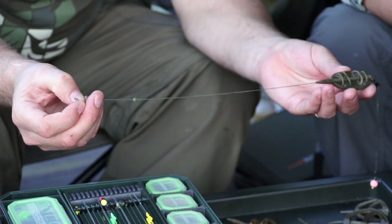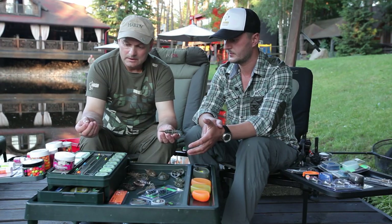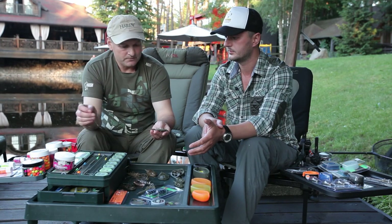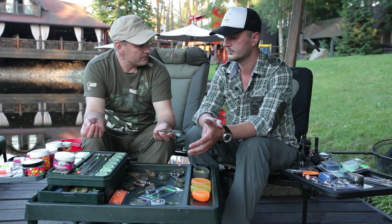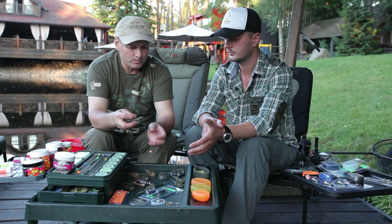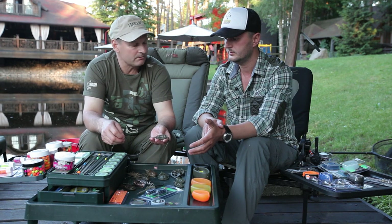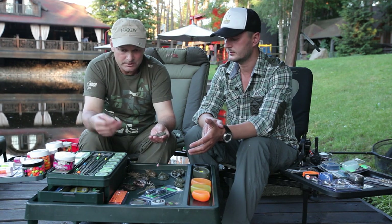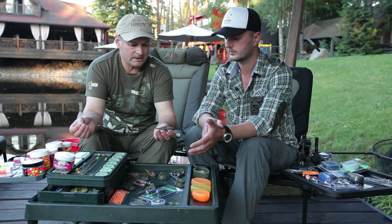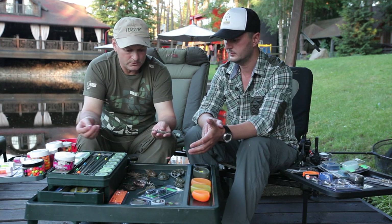Another advantage of the leadcore — a loop is made on it, tied with special needles. It's easy to change. For example, you cast one rig, prepare a second one, pack it, it waits its turn. You don't lose time on repacking or changing the leader. It speeds up the process a little, which is especially important in competitions when fishing is very fast-paced and you need to cast very quickly.